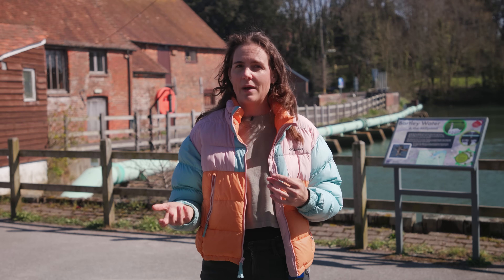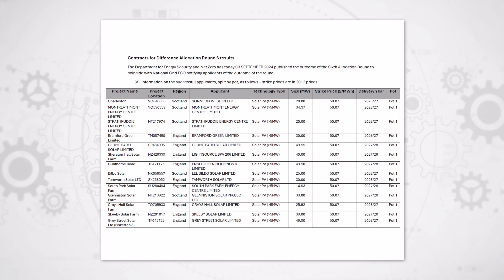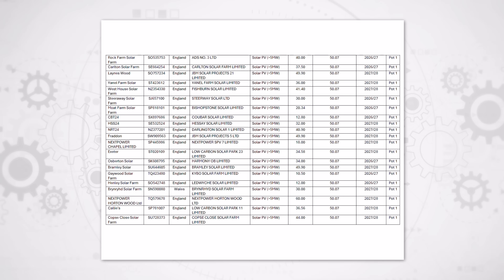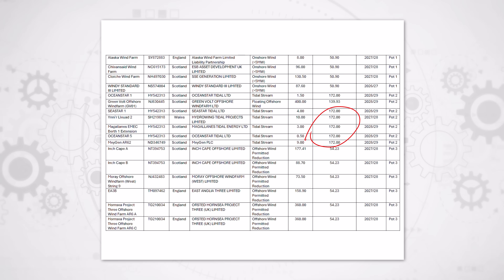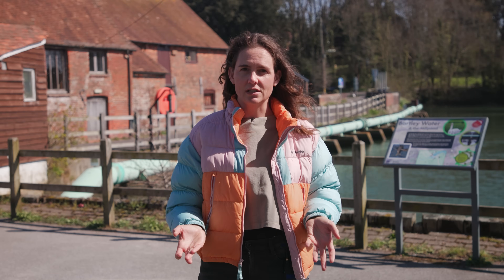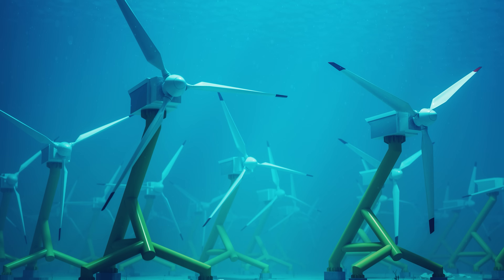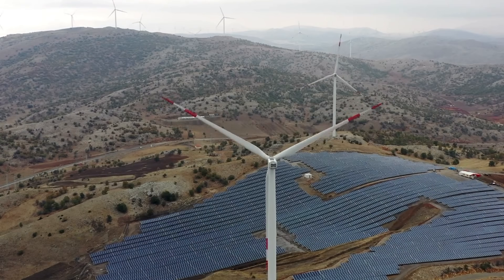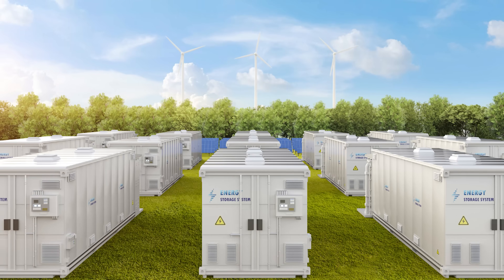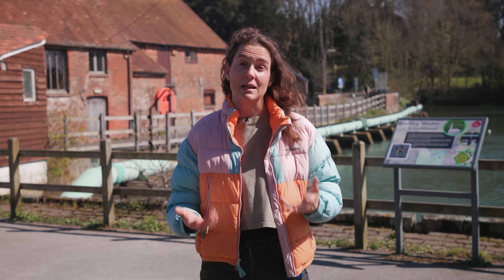Tidal power needs to scale to become cheap enough to compete with other renewables. In the recent UK auctions, tidal projects had strike prices of £172 — more than triple onshore and offshore wind or solar. It's a relatively new technology, so costs could come down over time as they have for wind and solar, but that only happens with scale manufacturing. The fact that it can't be installed nearly anywhere, unlike solar panels or batteries, makes it much harder to reach the high volumes needed for steep cost decreases.